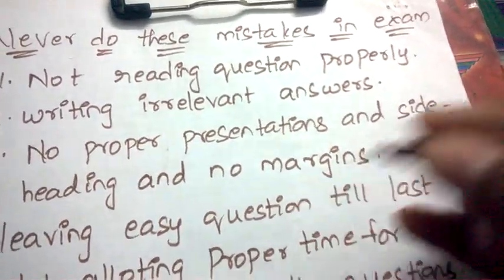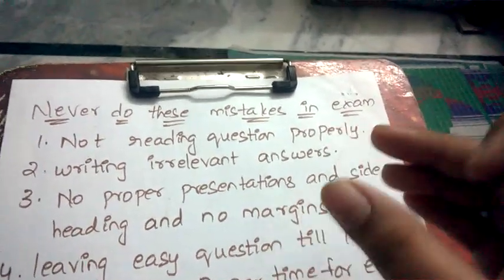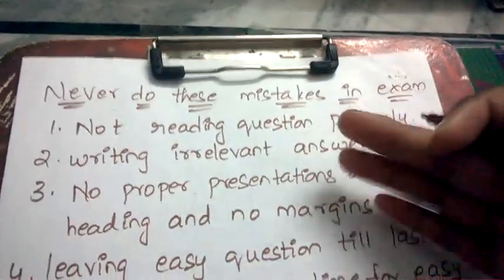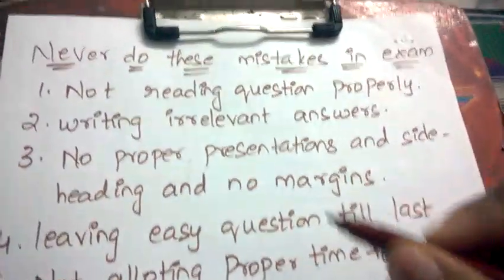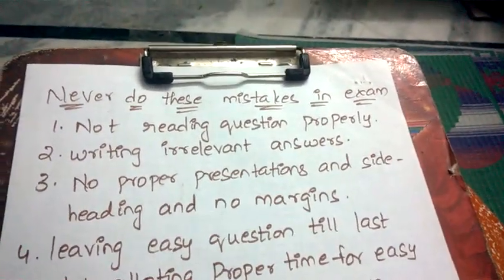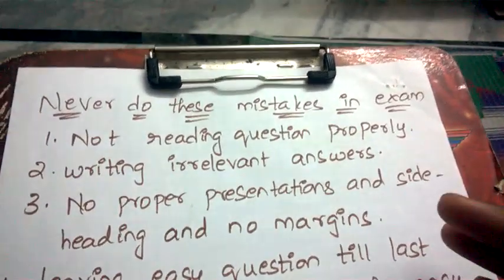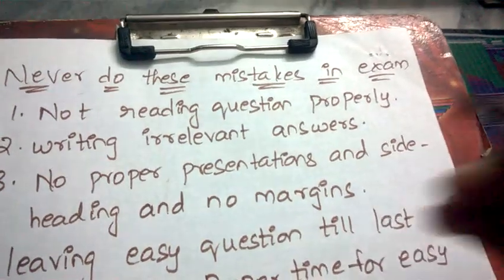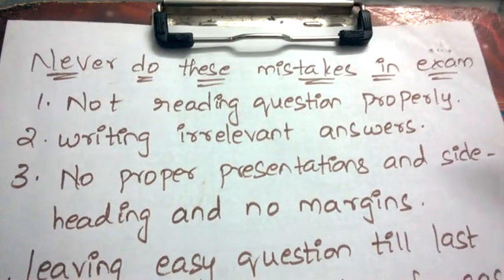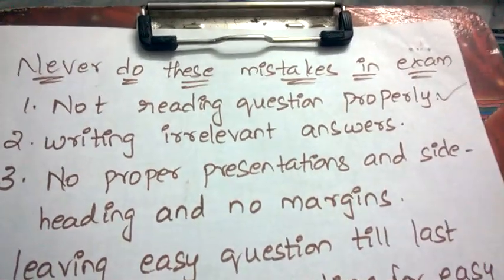First: not reading the question properly. Most students in the examination hall just read the first four to five words and start writing answers. At the last minute they realize they have written the wrong answer and there's no use. Some question papers have twisted questions — for example, asking what are the advantages, or what are NOT the disadvantages. Always take two to three minutes to read the question completely before writing.